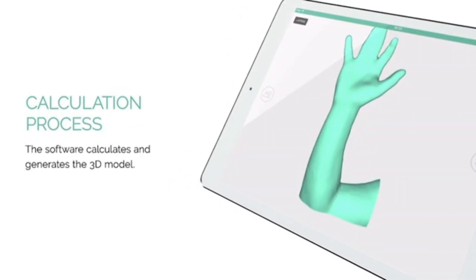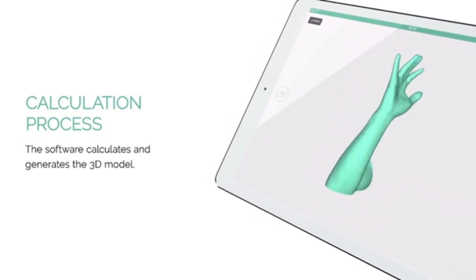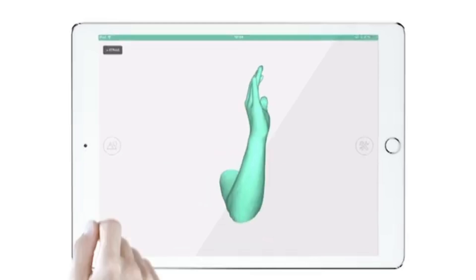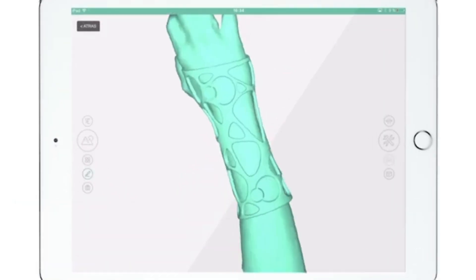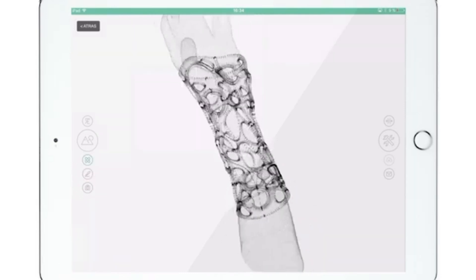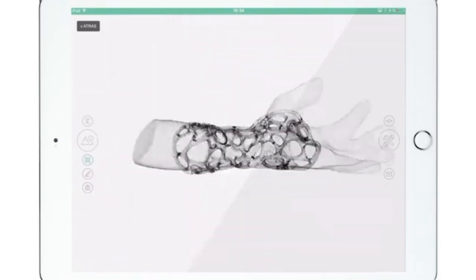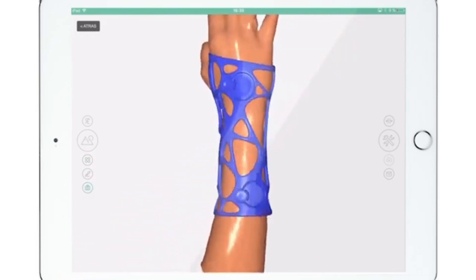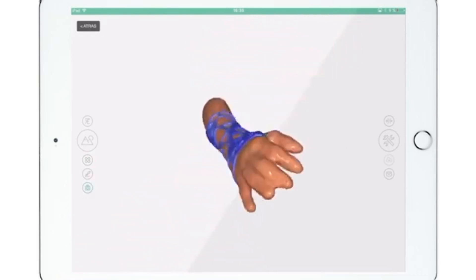Lightweight and breathable, X-Cast products are made from lightweight, breathable materials that are more comfortable to wear than traditional casts and braces. They are also water-resistant — you can shower or swim while wearing them — and available in stylish designs.